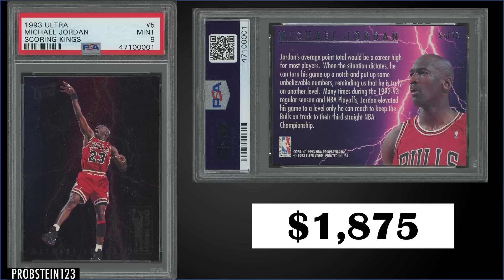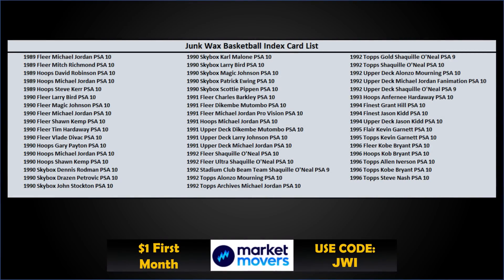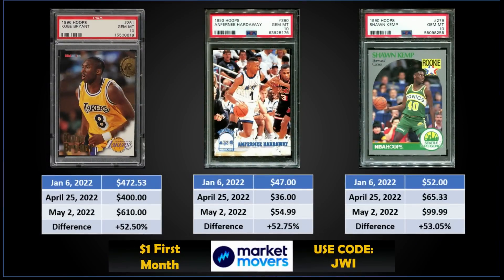That's it for our top 10 — mostly Jordan cards with one Shaq sneaking in. Time to check the Junk Wax Investor Basketball Index. The index is down again — we had a little reprieve last week but now we're back down to 88.4, a low point since we started tracking on January 6th, kind of tracking along the S&P 500. Top movers: 1996 Hoops Kobe Bryant rookie cards up to $610, up 52%; 1993 Hoops Penny Hardaway up 52.75%, from $36 to $55; 1990 Hoops Shawn Kemp rookie up 53% to $100.